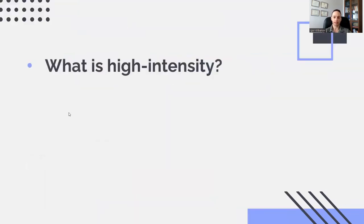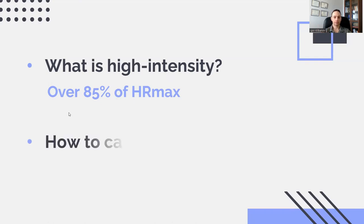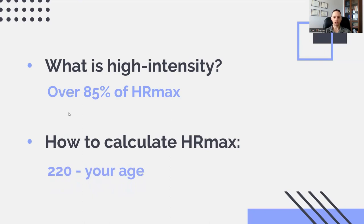What about the high-intensity side of things? What makes an exercise high-intensity? When it comes to cardio, that is over 85% of your maximum heart rate, also known as your HR max. If you're wondering what your HR max is, it is 220 minus your age. So if you are hypothetically 50 years old, your maximum heart rate is 170 beats per minute, and high-intensity is 85% of 170.